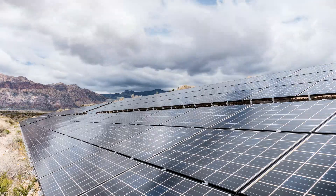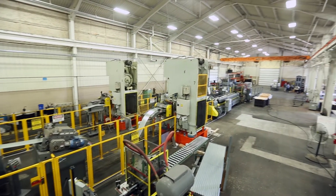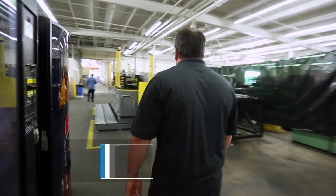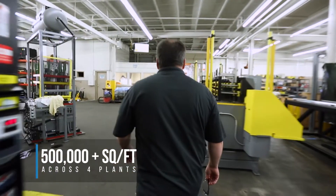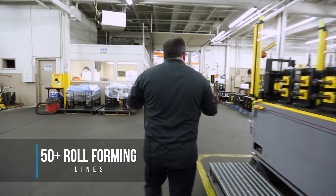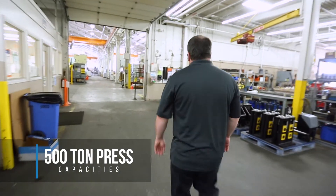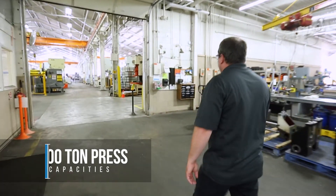We're now producing for the various solar markets throughout the United States — west coast, southeast, and east coast — out of our facilities. We've had significant growth in those markets. Our company has grown almost tenfold in the last ten years, and today we're moving about 100 to 120 million pounds of steel per year.